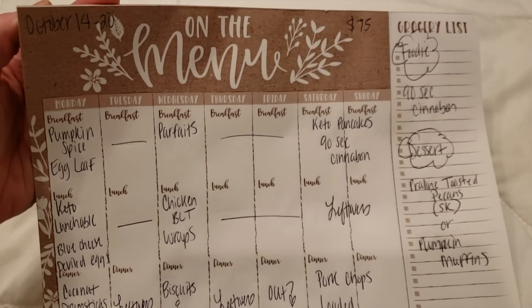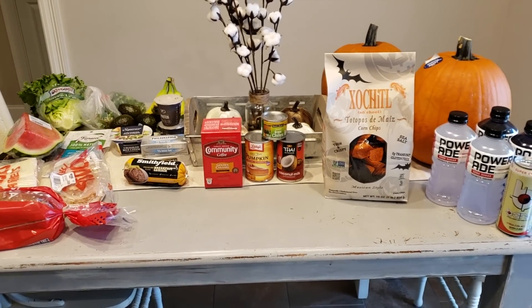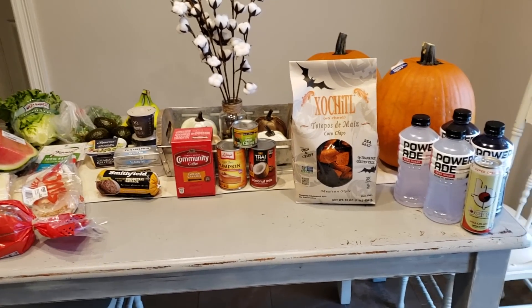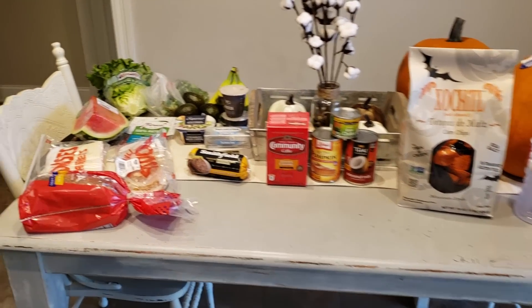Alright, here is the haul — it was $75.08 with tax, so $72 before tax. It doesn't look like a lot but we got some special items and some higher-priced things this week, so let's get into it.